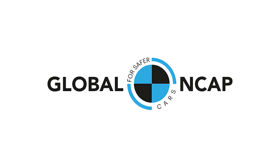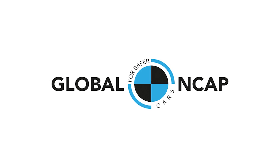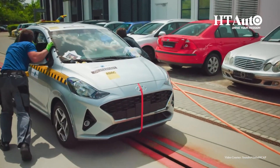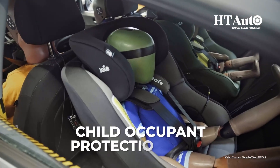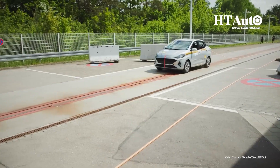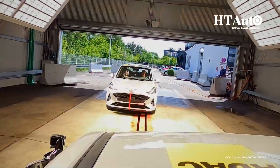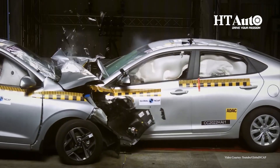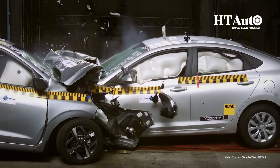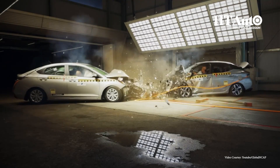GNCAP rates cars based on two parameters: Adult Occupant Protection (AOP) and Child Occupant Protection (COP). AOP measures the impact of a car crash on adult passengers, while COP measures the impact on children secured in a child-restraint system.